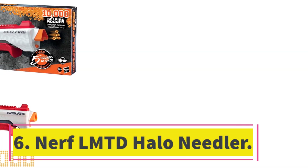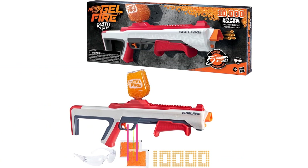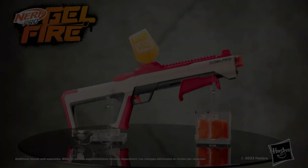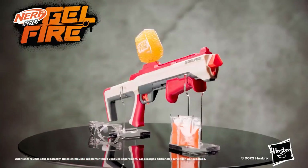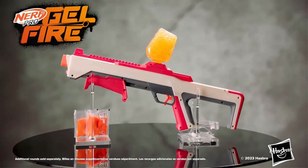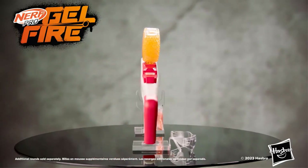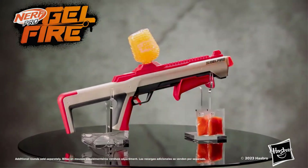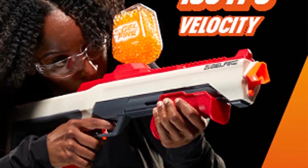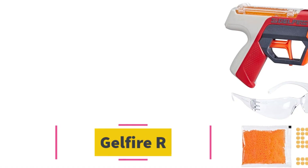Number six: Nerf LMTD Halo Needler. Fans of the Halo series will agree that this replica of the iconic Needler gun is pretty accurate. Not only does it look the part, but pulling the trigger lights up the needles at the top and fires up to 10 elite darts via a motorized rotating drum. It looks very similar to the version from Halo Infinite and lights up to fully act the part.